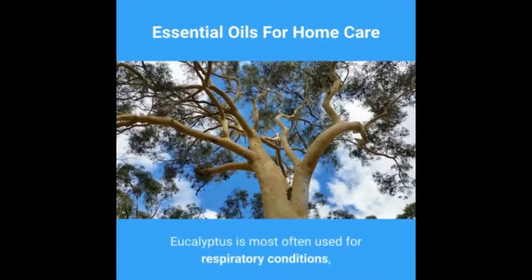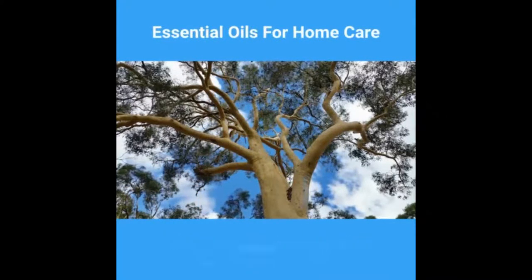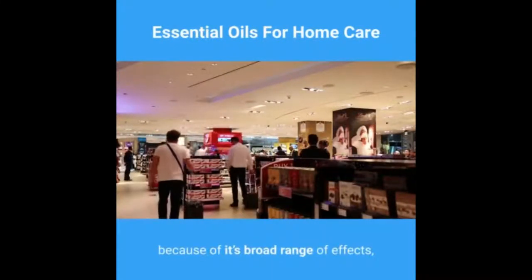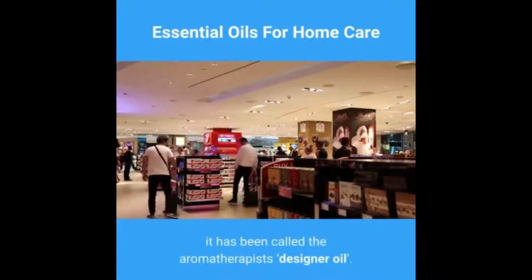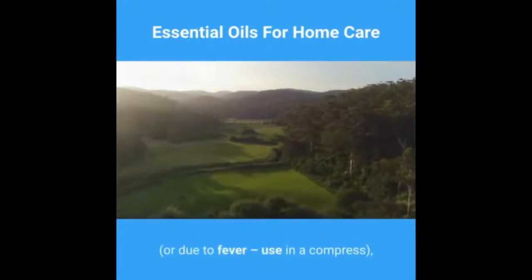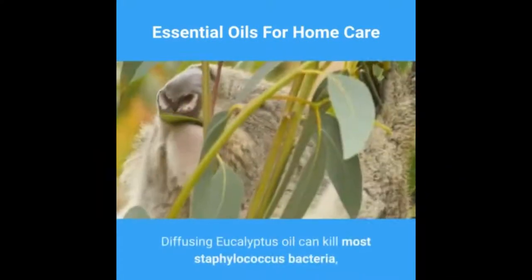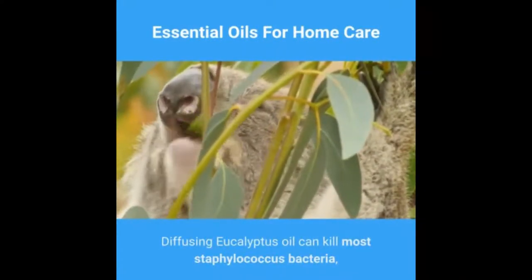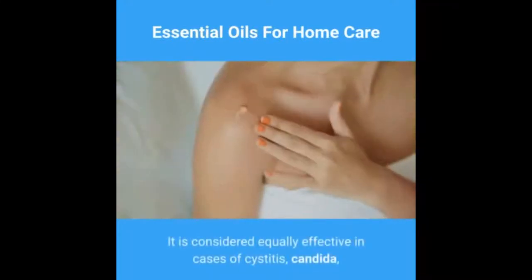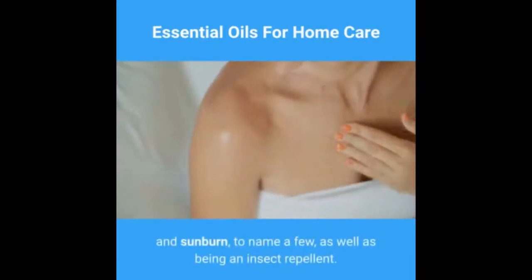Oil number five: eucalyptus essential oil — another essential oil with a broad range of properties. Eucalyptus is most often used for respiratory conditions, being useful in clearing congestion with coughs and colds. Because of its broad range of effects, it has been called the aromatherapist's designer oil. Eucalyptus oil can cool the body in summer or due to fever when used in a compress, and support the immune system in winter. Diffusing eucalyptus oil can kill most staphylococcus bacteria.